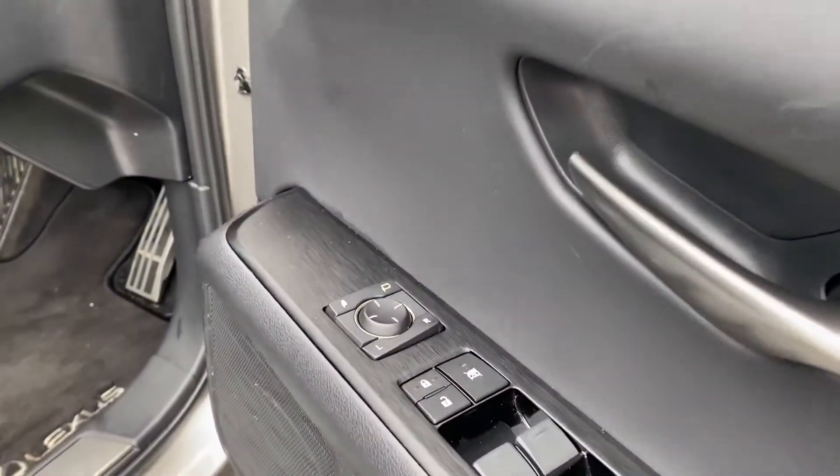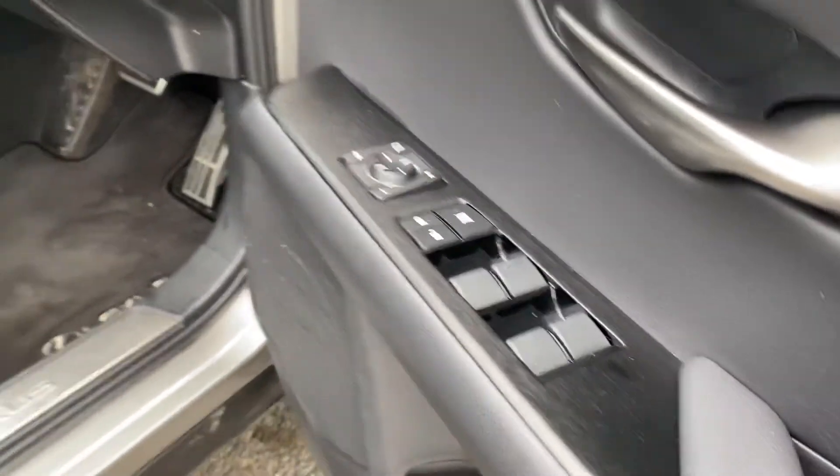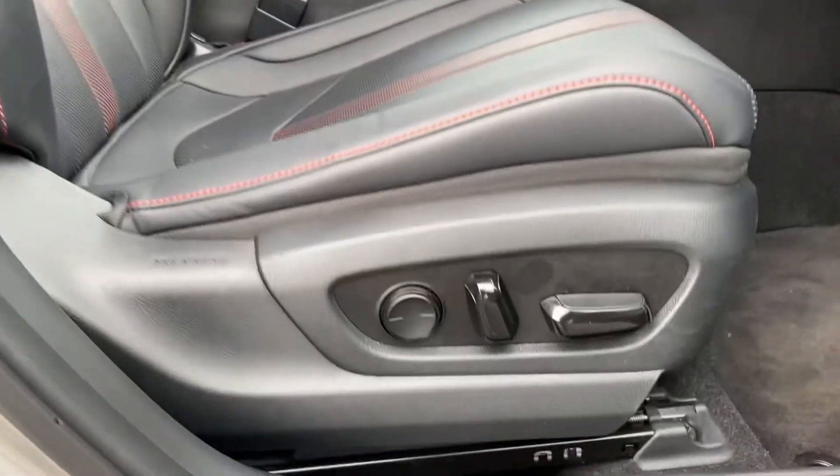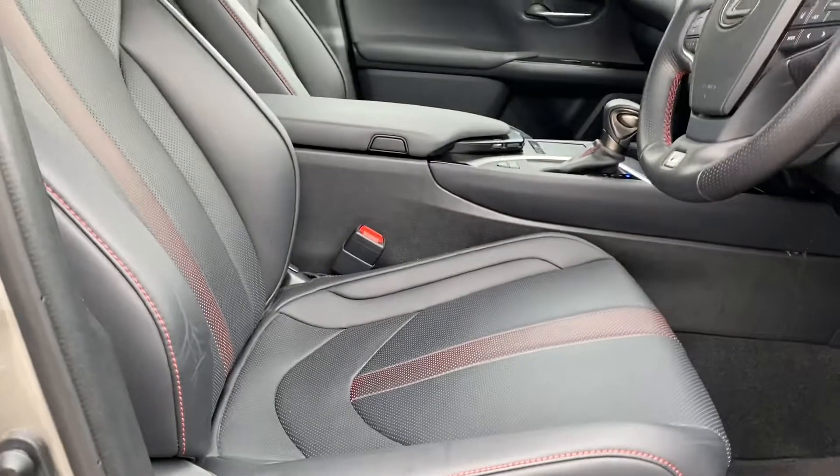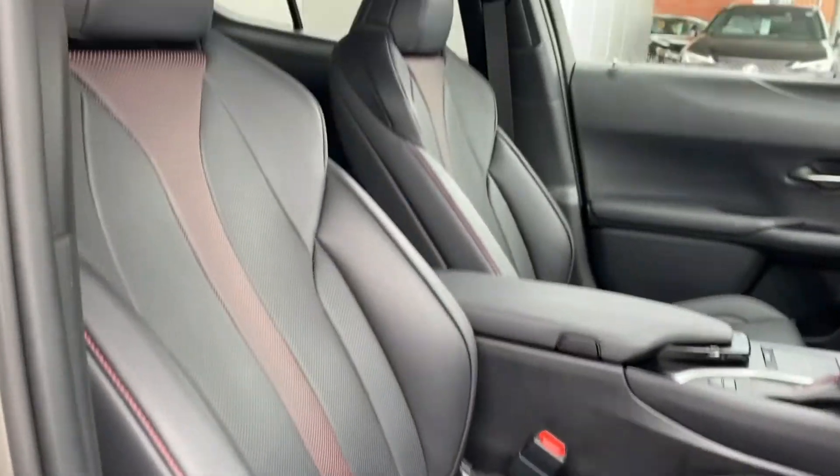You've got your electrically adjustable wing mirrors, electric windows, and your front seats are electrically adjustable with lumbar support — all finished in full leather with red stitching.